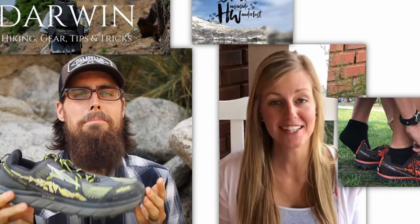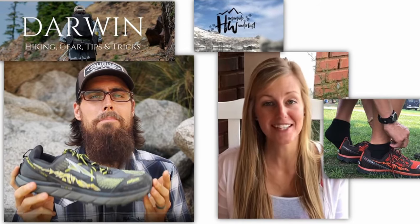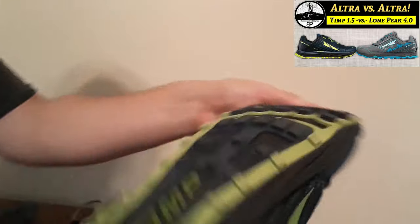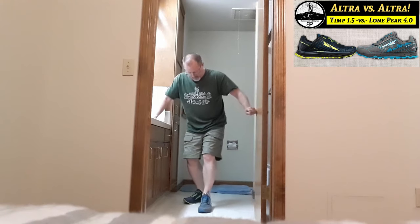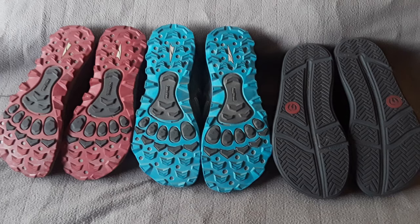However, there are some objective comparisons I can make between these two models, and that's what I'm going to do for you now. When I first made the switch to trail runners, I began where many people did with the Ultra Lone Peaks. I did briefly try out the Timps because I wanted something with a bit more cushion, but the grip on the sole of the Timps was so bad that I ended up returning them. The grip on the Lone Peaks was better, but not the best I'd ever had.